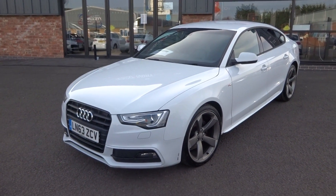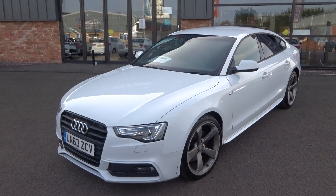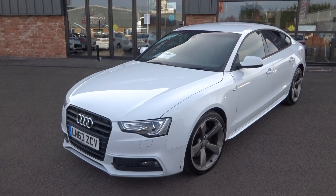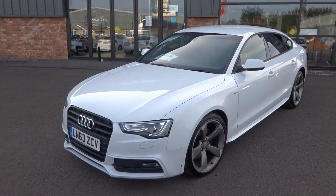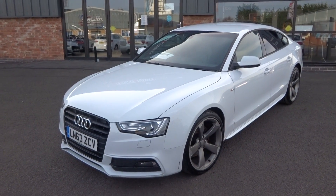Just undergone a full major service with new tyres and gearbox service at the Audi main dealer at 93,000 miles. So fantastic service history — represents great value for money — complete with two keys, V5 document, and all the original book pack.